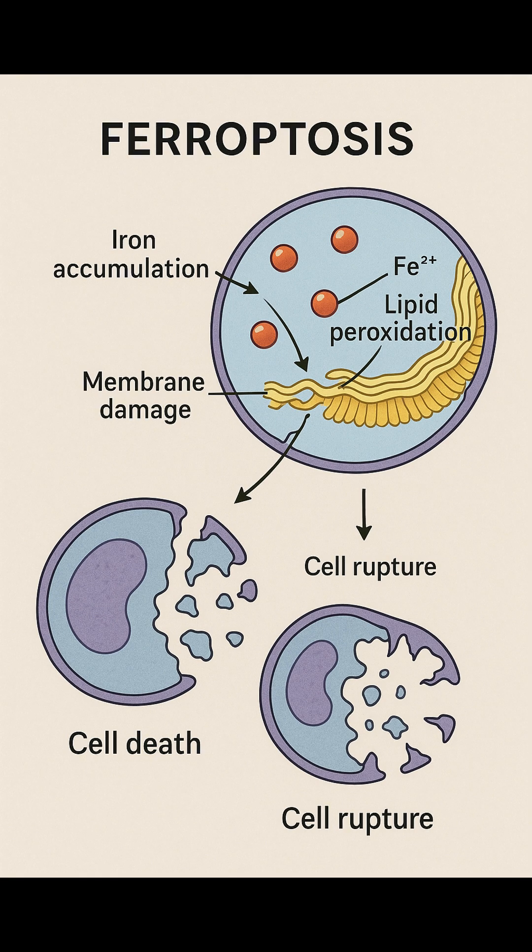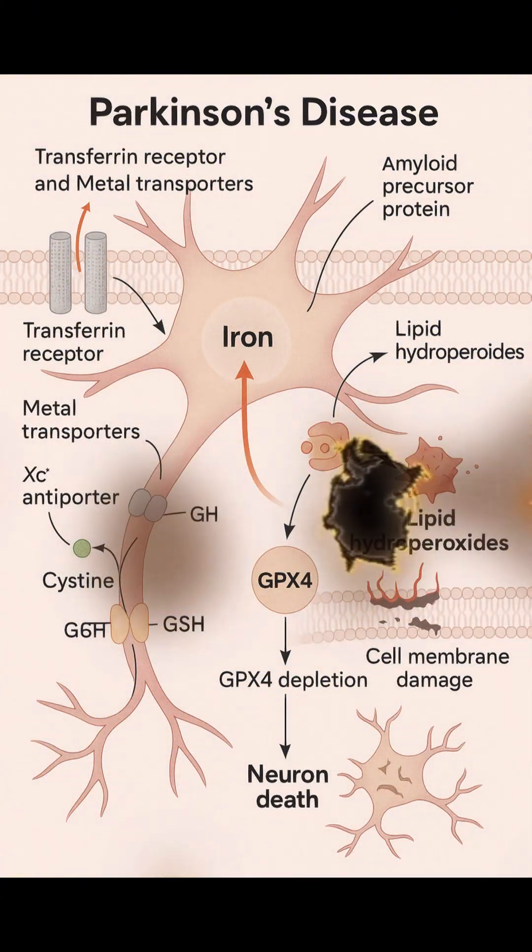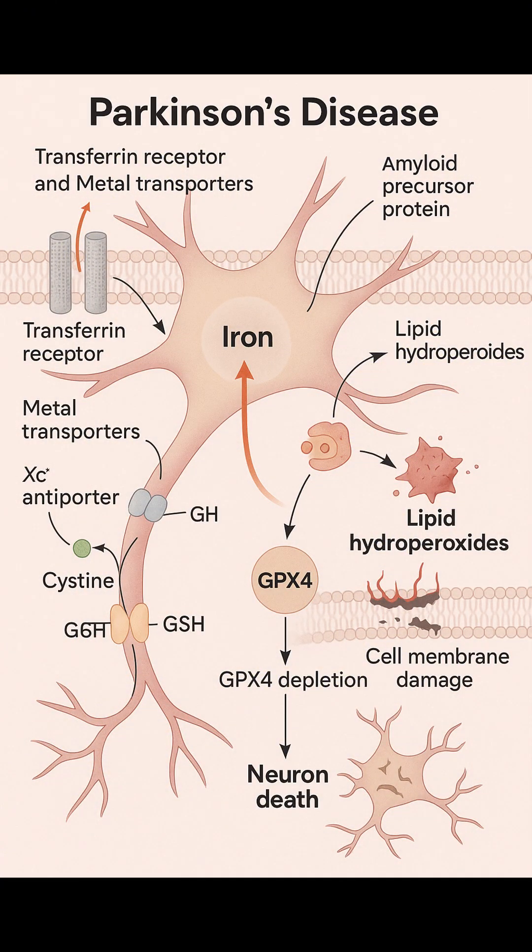Let's zoom in on a real-world example: Parkinson's disease. In PD, certain brain cells — especially those involved in movement control — start to die off. Researchers believe ferroptosis plays a critical role in this process. Inside neurons, iron levels begin to rise, sneaking in through transferrin receptors and metal transporters, while the iron export system via ferroportin becomes unstable due to malfunctioning proteins, like the amyloid precursor protein.